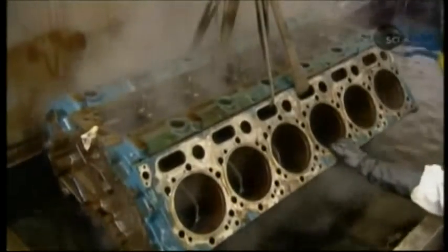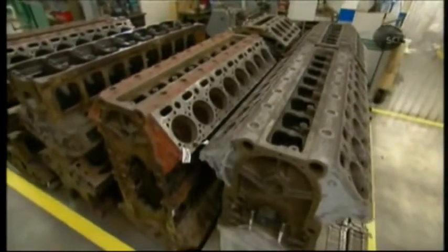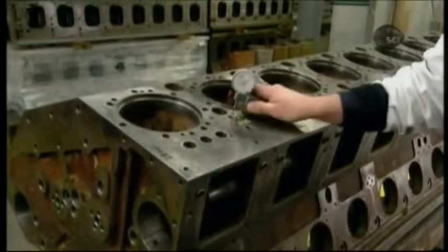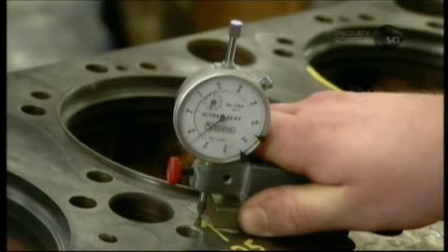With the engine now in pieces, they clean every part that's salvageable, including the huge cylinder block. A couple of hours soaking in a hot sodium phosphate solution removes the grease and exposes the bare metal. Any imperfections are now more apparent — using a depth gauge, a technician maps out flaws like cracks, and makes note of them.